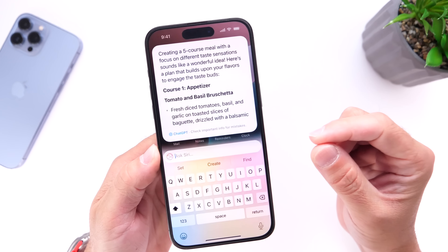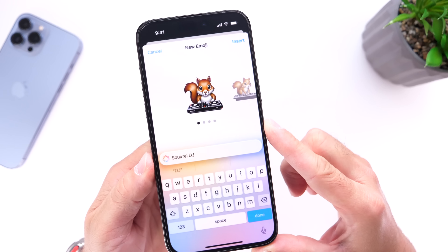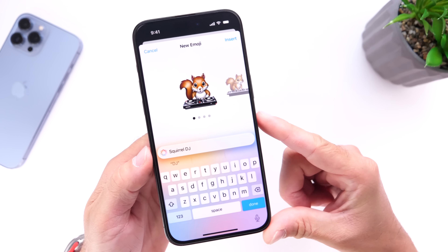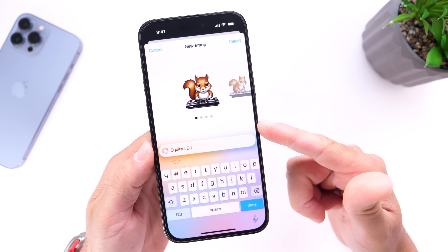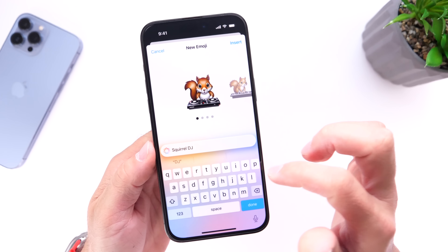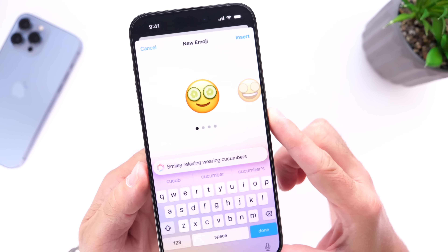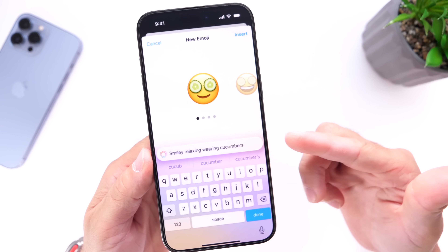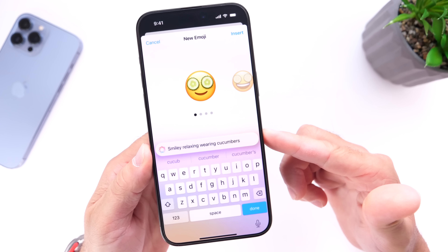Another feature many iPhone users are looking forward to is Genmoji. Originally, Genmoji was going to be featured with iOS 18.1, but Apple has changed their mind and pushed it back to iOS 18.2. Genmoji allows you to create custom emojis on your iPhone to share with other iPhone users.